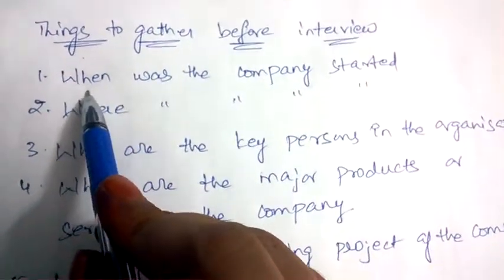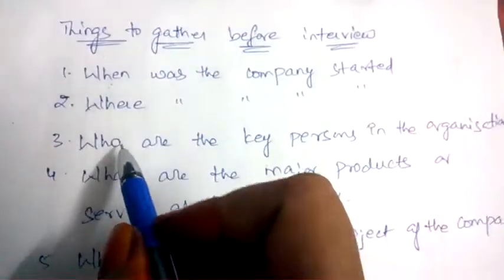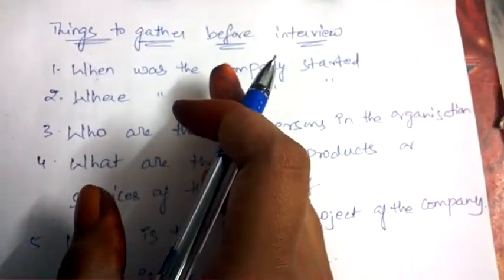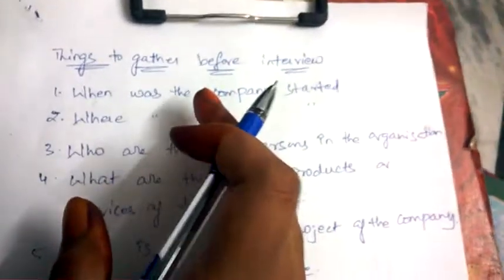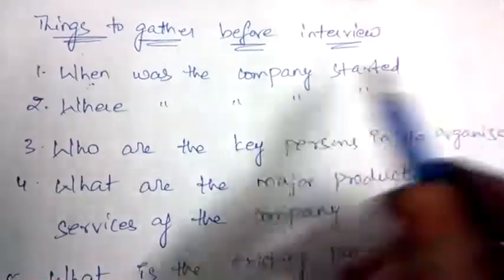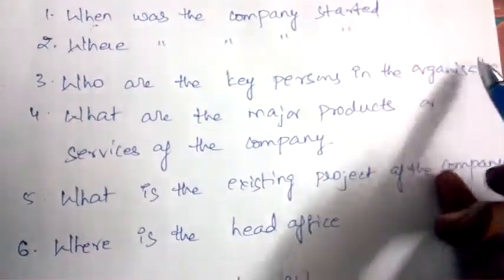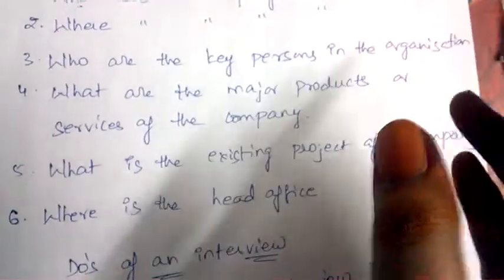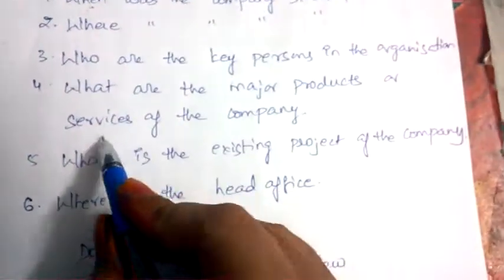You need to gather information about the company — when was the company started. Before entering into the company for an interview, it's always suggested to have a thorough and detailed research about the history of the company: when and where was the company started, who are the key persons of the organization, and what are the major products or services provided by the company.